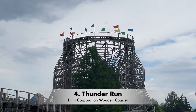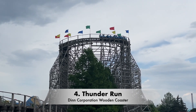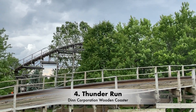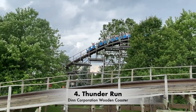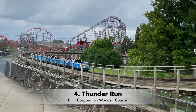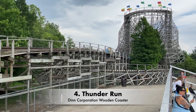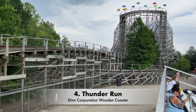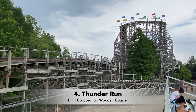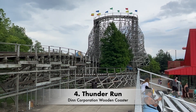The first time I rode it in 2018, I wasn't that impressed by it, but then when I went back in 2019, they had retracked it, and I was like, wow, that was really good. And I also thought the same thing this year in 2021. This is the oldest coaster at the park, and Kentucky Kingdom clearly cares about it because they do a lot of retracking on it each year. It was built in 1990 and it's now over 30 years old, which is crazy to think about. This is one of only five Den Corporation wooden coasters left in existence, and I hope this coaster stays around for many more years to come. I always enjoy taking a ride on Thunder Run.